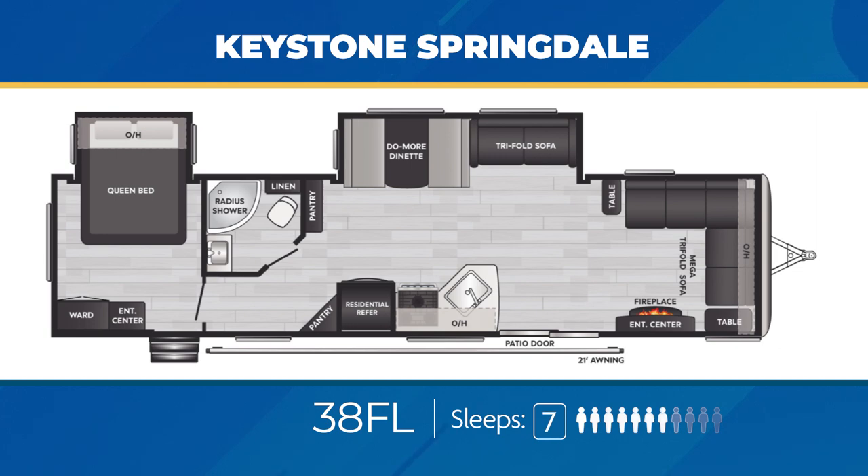Springdale has a few destination, or park model, floor plans. One of them, the 38FL, is an apartment on wheels, with a rear bedroom opening to a massive living area complete with an L-shaped sectional sofa containing a tri-fold megabed. You'll also get an additional tri-fold sofa, so total sleeping accommodations in this one is seven. And that kitchen — right on time.